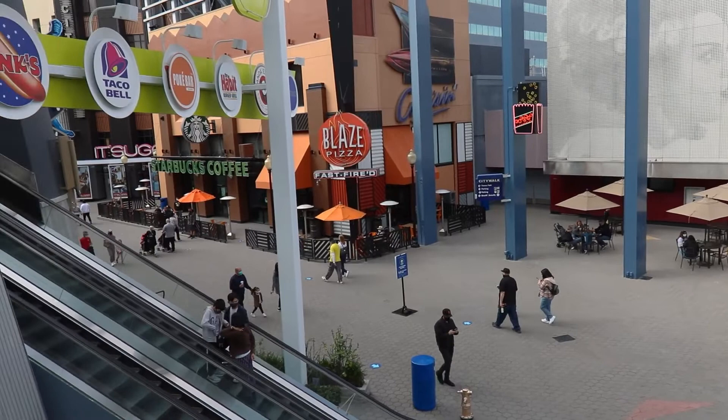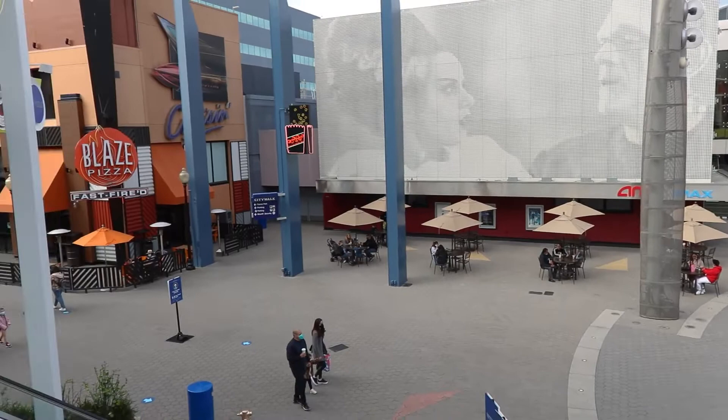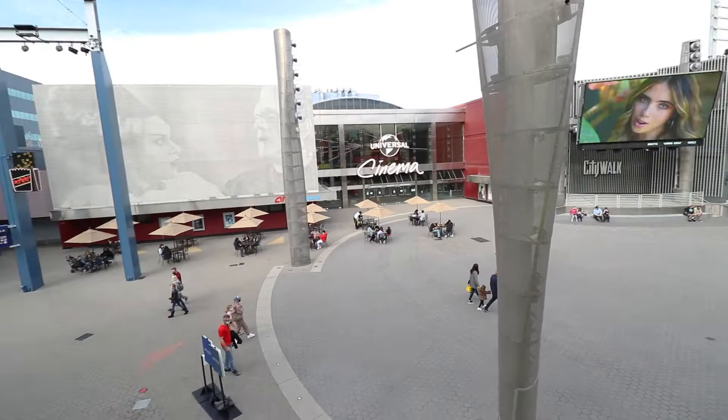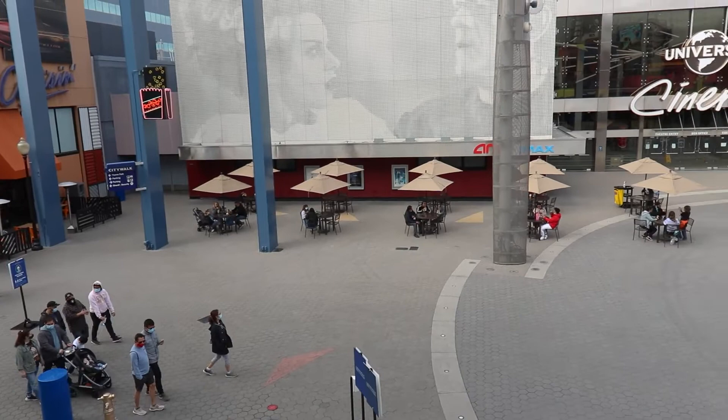The main source of traction at City Walk is the dining. Walking through Antojitos, Johnny Rocket's — people are already eating. City Walk is thriving right now because everyone's coming to eat, shop, and enjoy the music on the big jumbotron. I love to see it, because City Walk has been so empty and dead for so long.